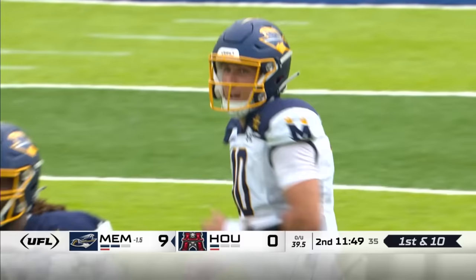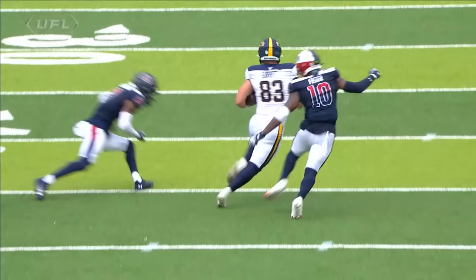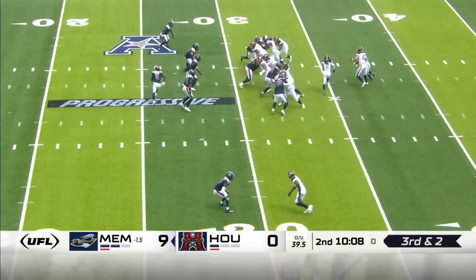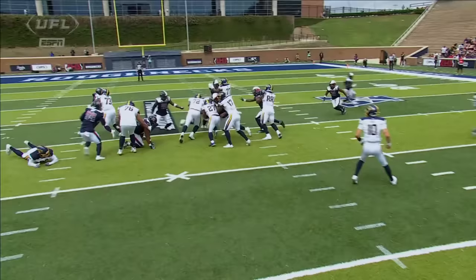23 yards and he took a shot. Case Cookies bringing heat off the right side — free rusher. Roughneck fans bringing the noise. Victor — that is a first down, what a push by the O-line. Haven't had a lot of success on the ground, but they haven't abandoned it. They just keep plugging away — almost like a woodpecker in a petrified forest.